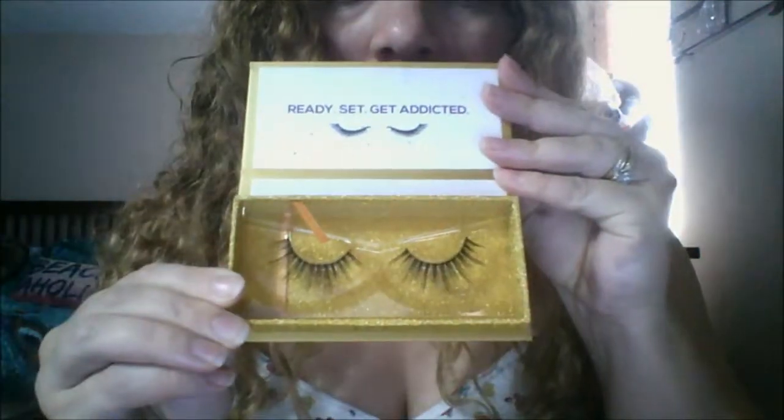The last item for this BoxyCharm — which I never get — is some lashes. This is the Lashaholics Instaglam false eyelashes. And this is how it looks. When you open it, it says: ready, set, get addicted.